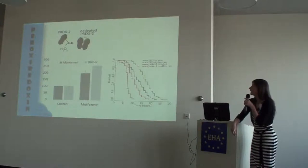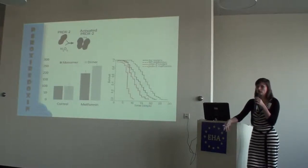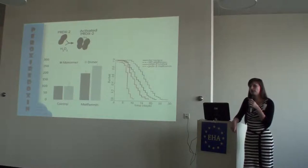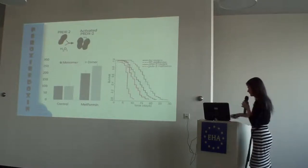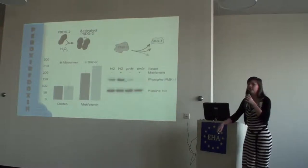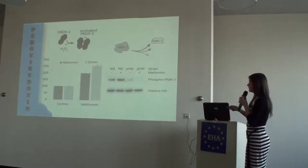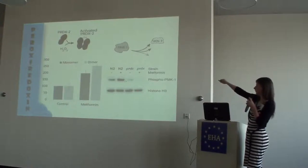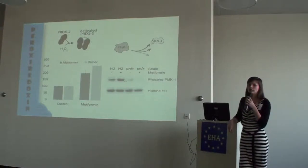We also did a lifespan experiment with PRDX2 mutant worms. PRDX2 mutants are slightly shorter-lived than wild types as expected, but if you give them metformin the strain really collapses — they don't look good and die very fast. We think that's because of the hormetic response: metformin works via hormesis, and if you give it to worms that can no longer react, it just has a toxic effect. To close the gap we tested phosphorylation of PMK-1 in these mutants. In wild types, metformin leads to PMK-1 phosphorylation and the longevity effect starts; in the PRDX2 mutant background, you do not see activation of PMK-1 anymore.